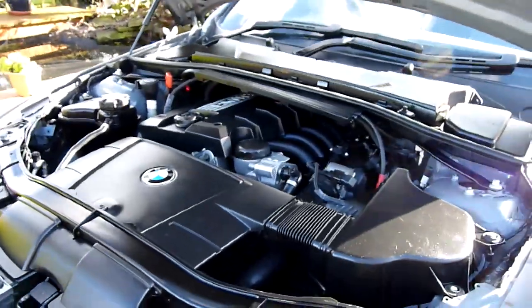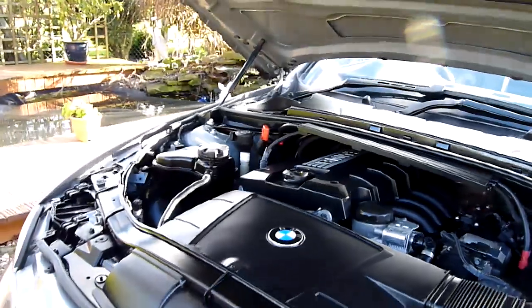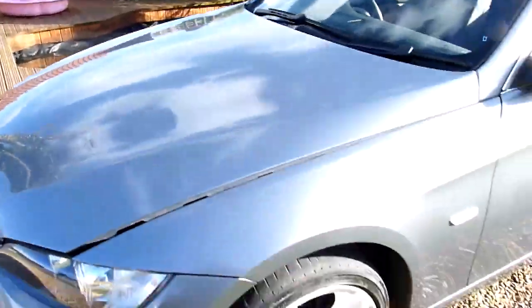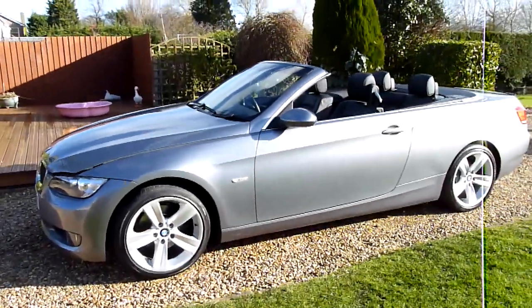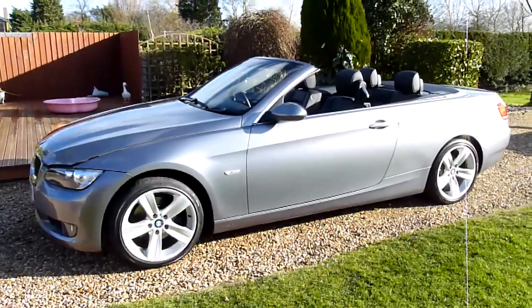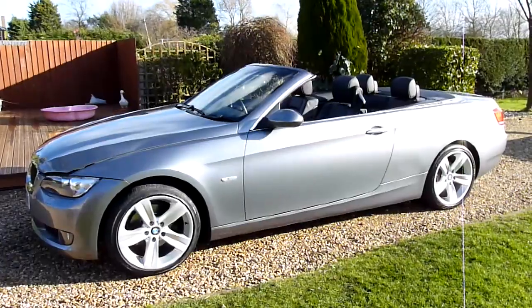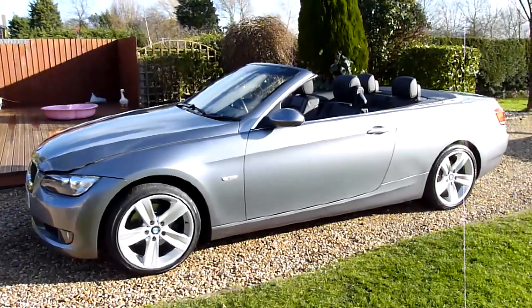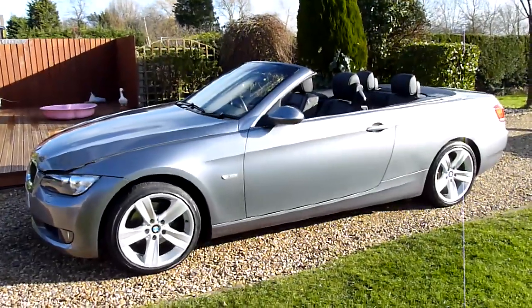Like I say, the dealership I get these cars from — they're all very good, they always have really nice cars. And there we have it. That's our video review of our 2007 07-registered BMW 320i SE convertible with a metal folding hard top. Should you have any more questions please give me a call — my name is Stuart and our website is at www.sdsc.co.uk. Many thanks for watching.